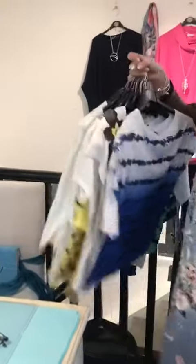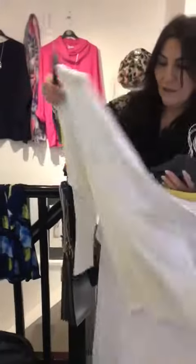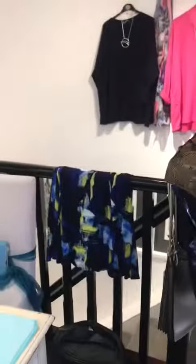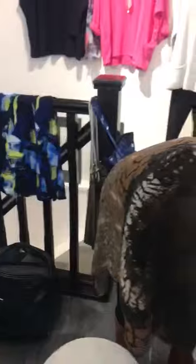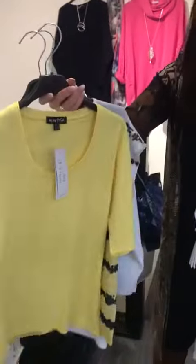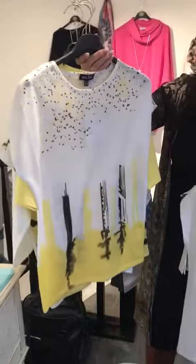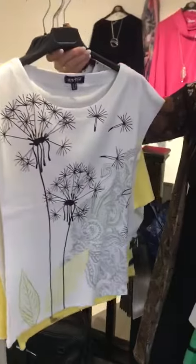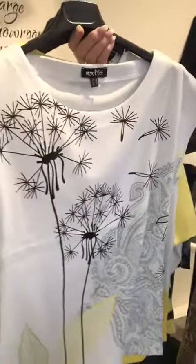One more thing — this is some of our summer range that isn't even out yet, still out the back. We just wanted to show you some of the colors. Really nice lightweight sweaters — imagine those on a summer evening. That's the blue version of the one I just showed you, and then we've got these lovely lemon t-shirts.